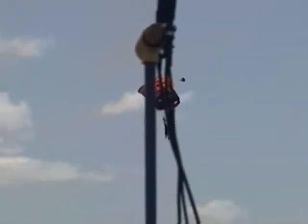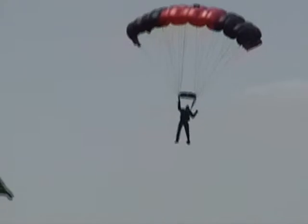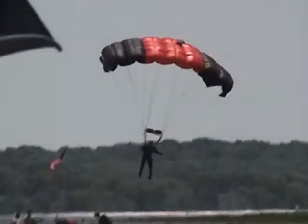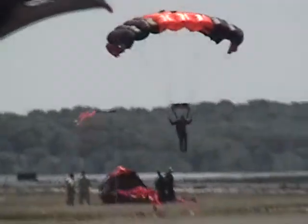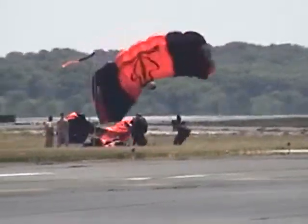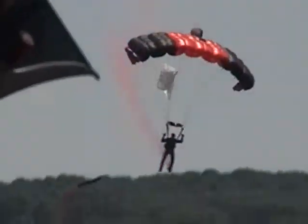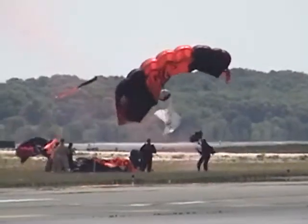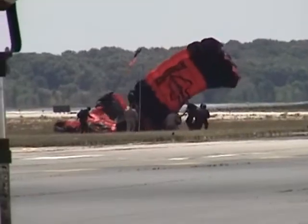Here goes our next set. We're coming in here, let's go in the zone. He has a special flag. Here we go! All right — right on the target. I think we're all in the target.